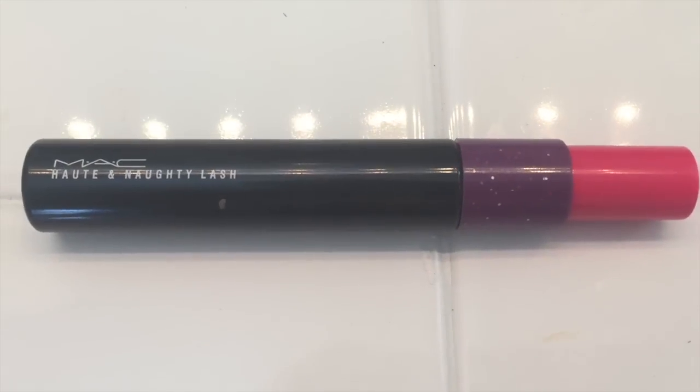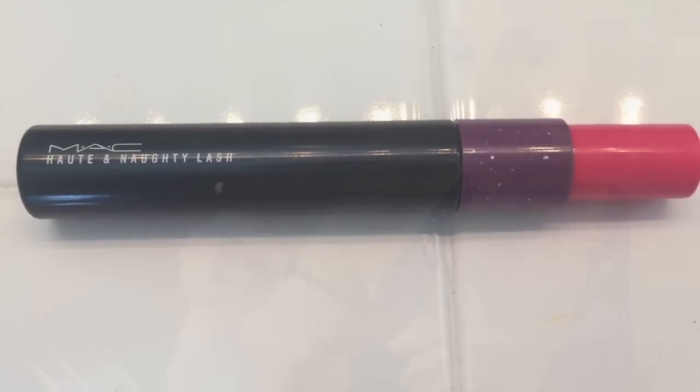My usual NARS blush — this is the Orgasm Laguna Duo. I don't often use the Laguna, but use a lot of the Orgasm, because really, who couldn't use more of those? Mascara — right now just doing the upper lashes and hoping that I don't get spots all over the place. I'll do the lower lashes in a few minutes.